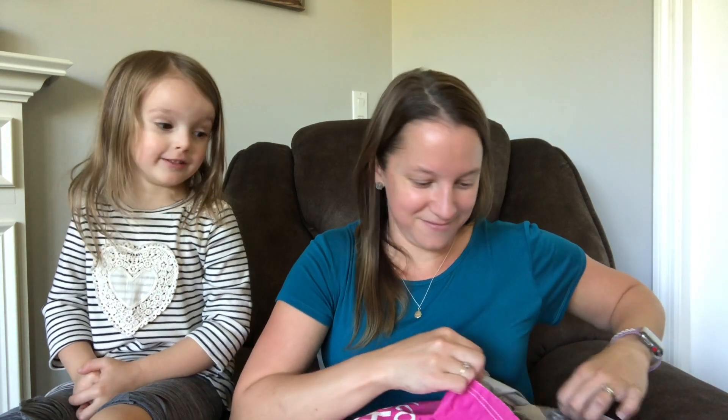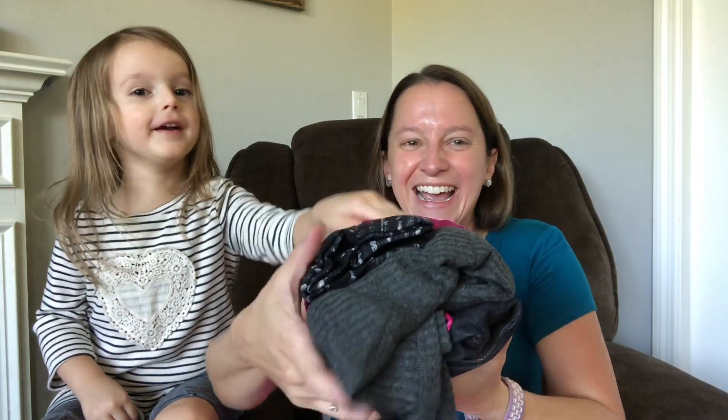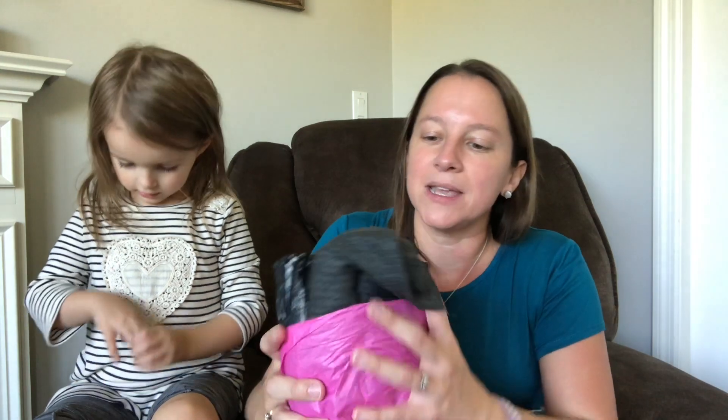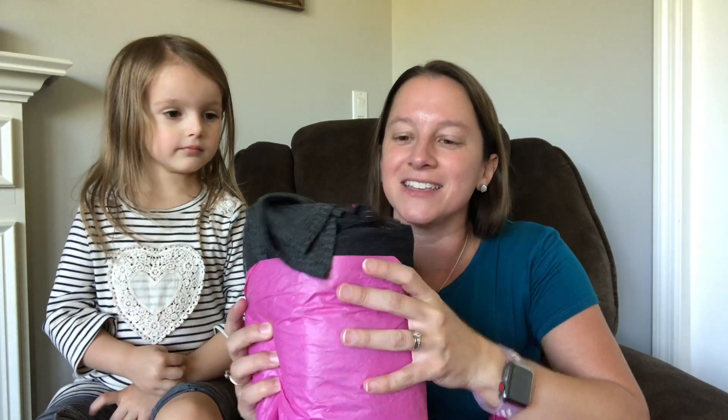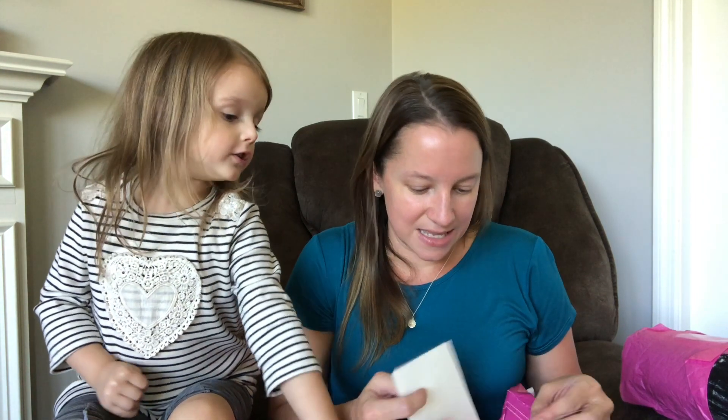I want to share with you guys what they sent me — I have no clue what they sent me. Should we just go ahead and dig in? They also send you a prepaid label. The shipping back is free, so they send you a label. And then the other side of that is the invoice, which we will go over at the end. I don't like to look at the prices until the end — that way it doesn't taint my idea of whether I like the clothing or not.